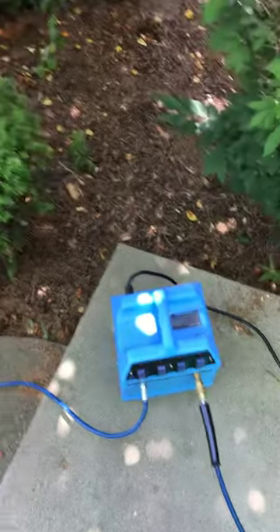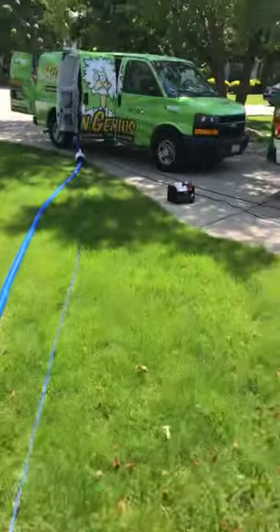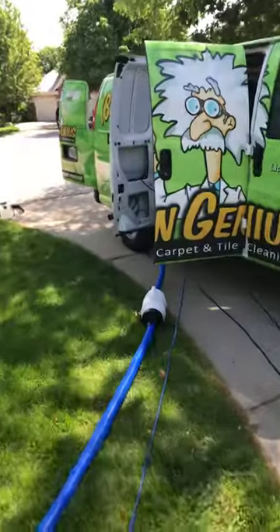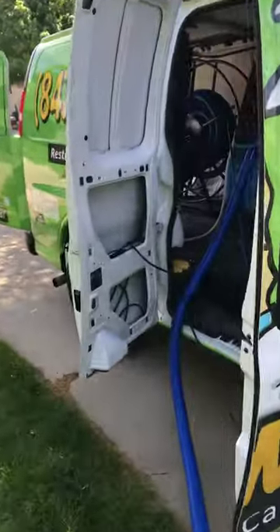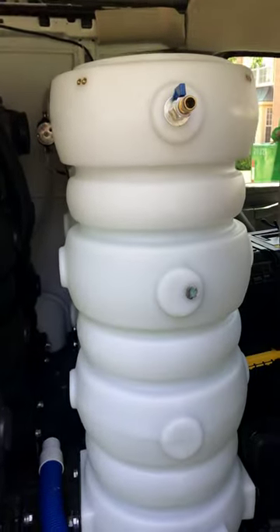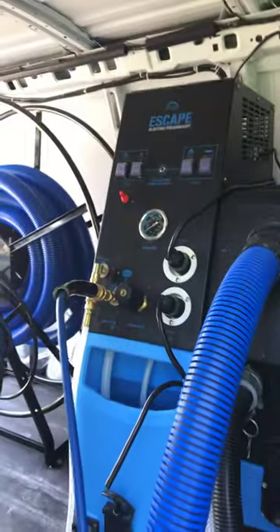I'm running a couple of turbo heaters today — gonna run two of them. There's the van. I didn't fire it up yet but I've got a fresh water tank, my recovery tank, and my Mytee Escape.